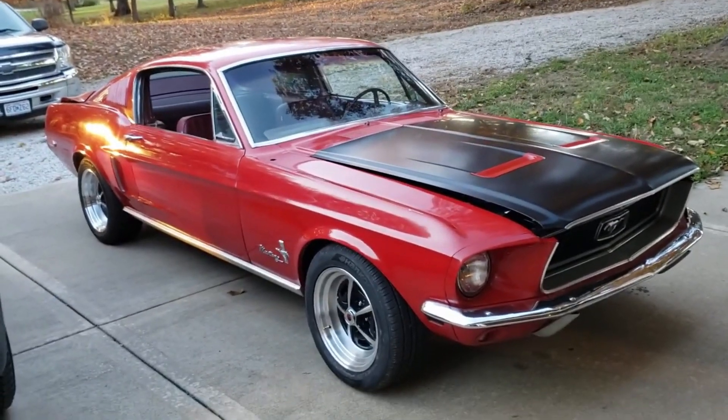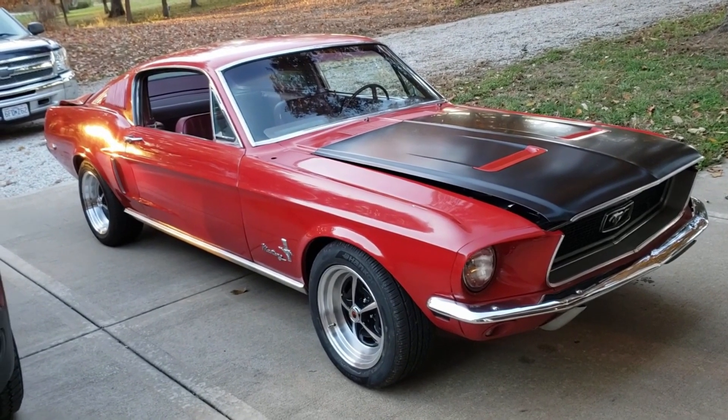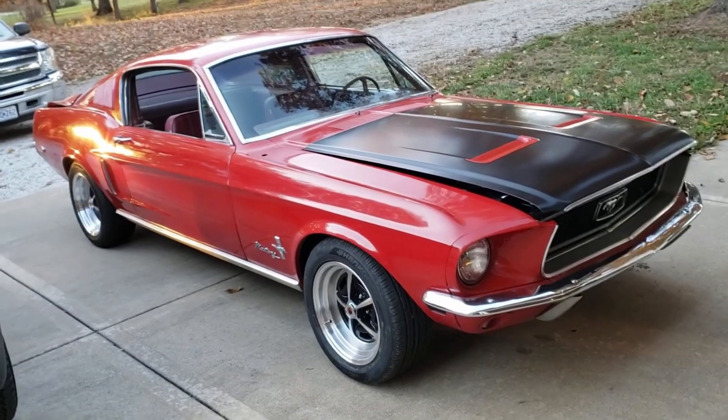Hey everybody, it's Jay with Hindsight. I just thought I'd give everybody an update video of where we stand after a year of pulling the Mustang out of the field.